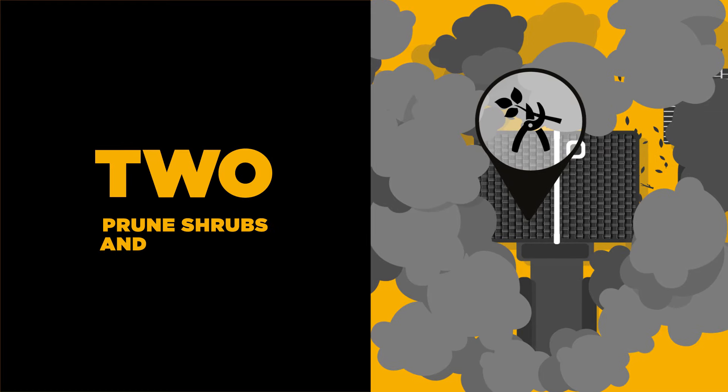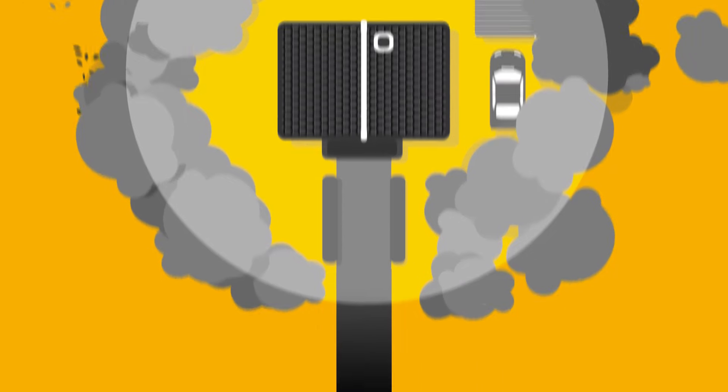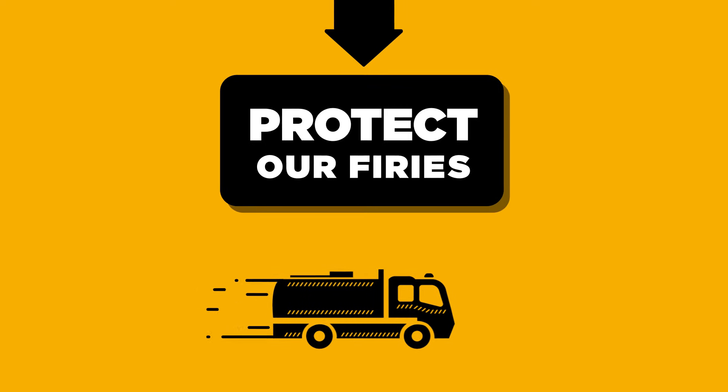Step 2. Prune back any shrubs and overhanging branches so there's a clearance zone around your property. It can help protect your home from catching fire and protect the fireys who are trying to defend it.